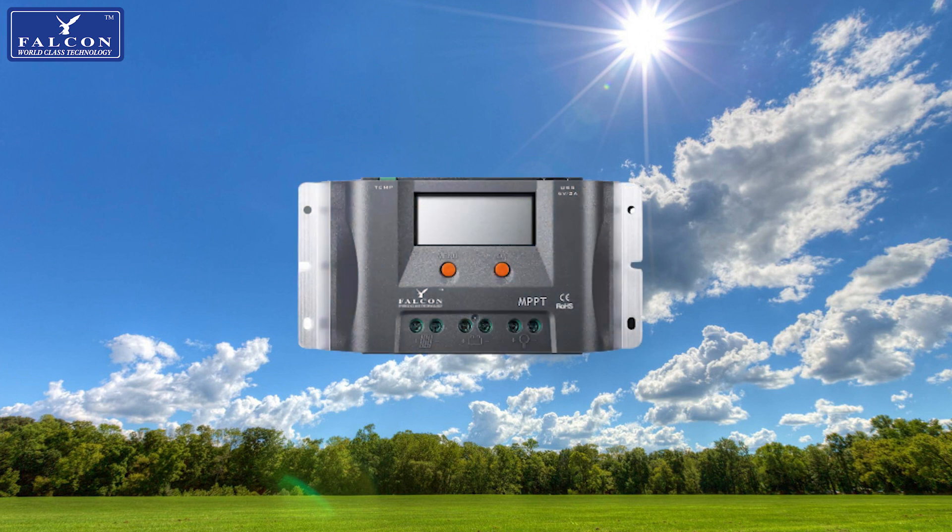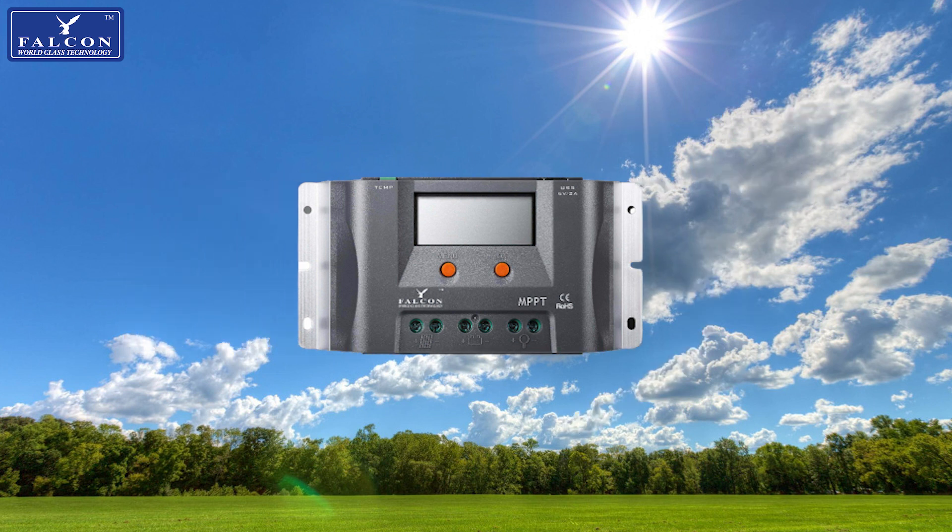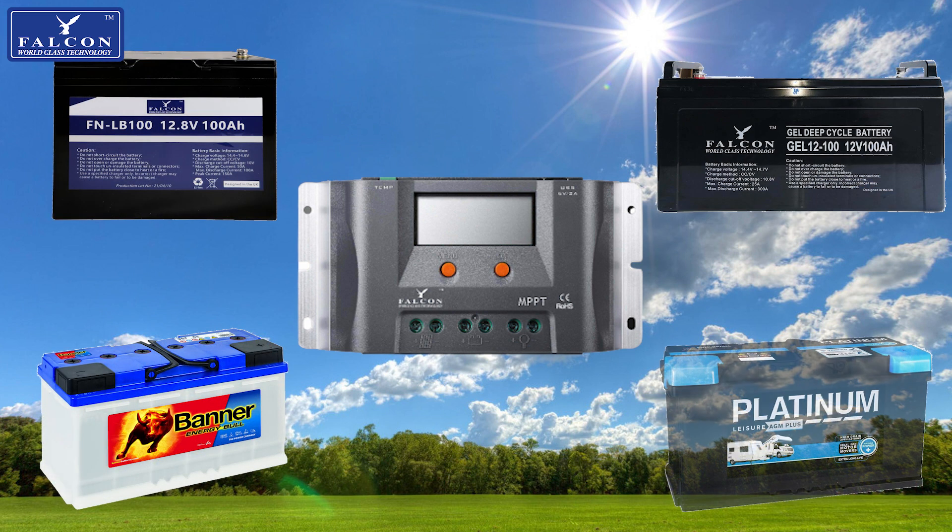Our MPPT technology regulators are perfect if you are looking to get the most out of your solar system — up to 30% more efficient than the PWM technology regulators, you can charge your batteries faster without the need for more solar panels. The MPPT regulator is compatible with lithium batteries as well as lead acid, gel, and AGM.